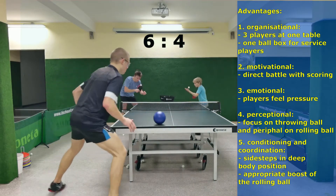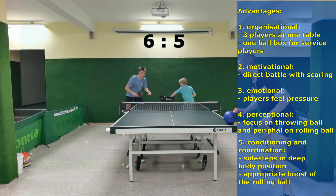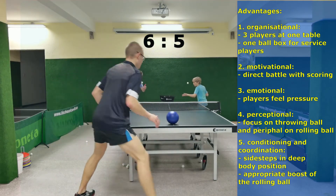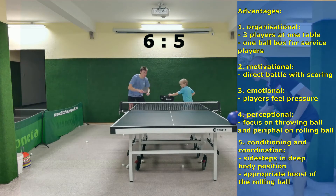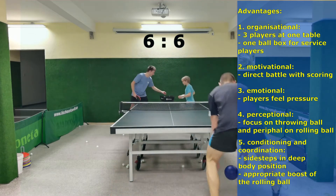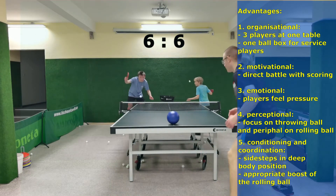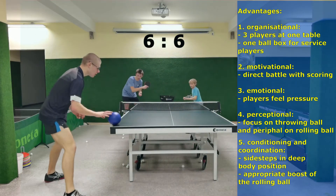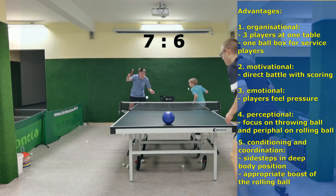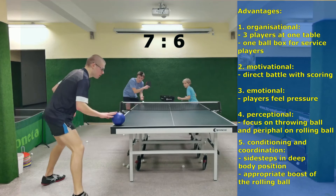4. Perception, because the service players have to focus on the ball touch and peripherally on the moving ball, which is a symbol for the moving opponent. 5. Conditioning and coordination, since the player who is rolling the ball performs side steps all the time and has to give the ball the appropriate boost.